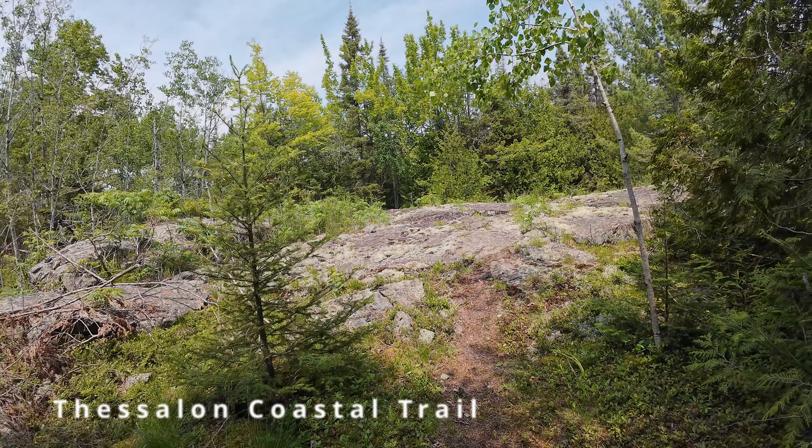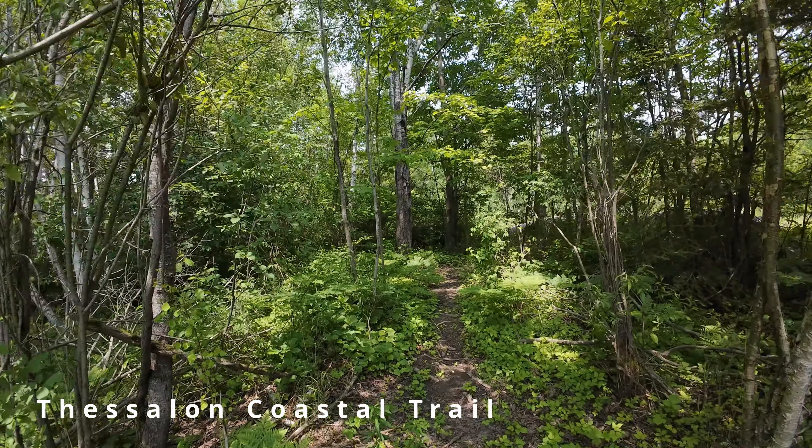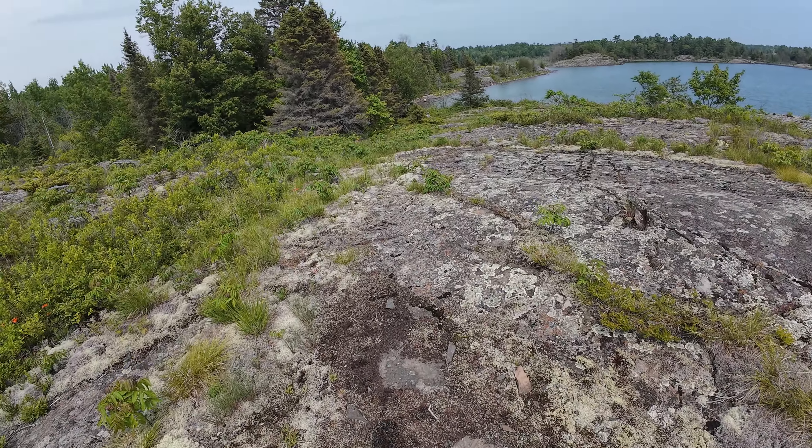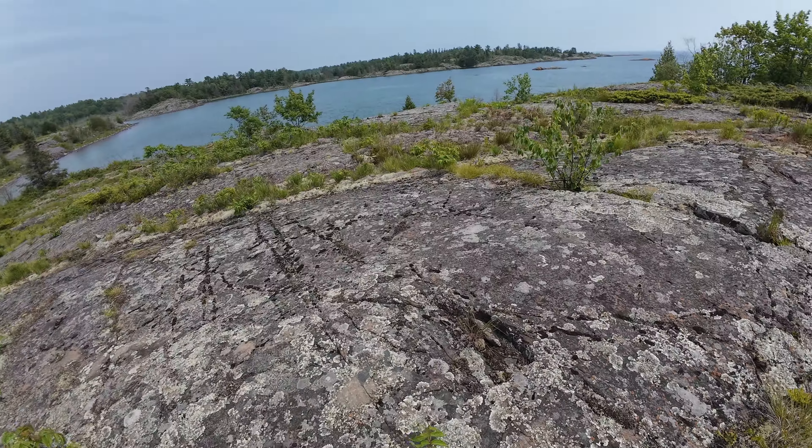The Thessalon Coastal Trail is a worthwhile stop. My drone batteries were dying by this point in our day trip, so you'll have to settle for some trail footage. Be sure to wear bug spray and check for ticks before heading home.